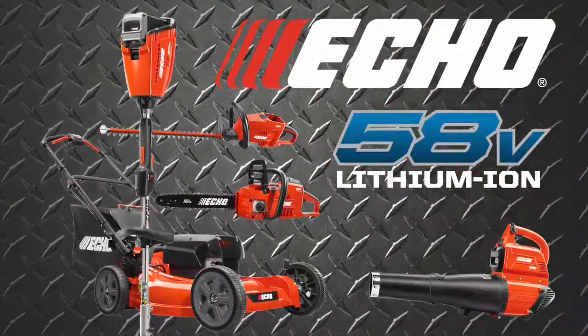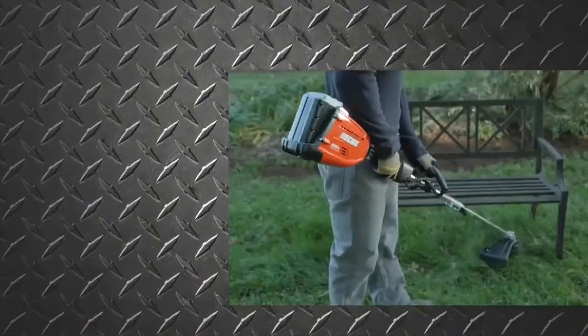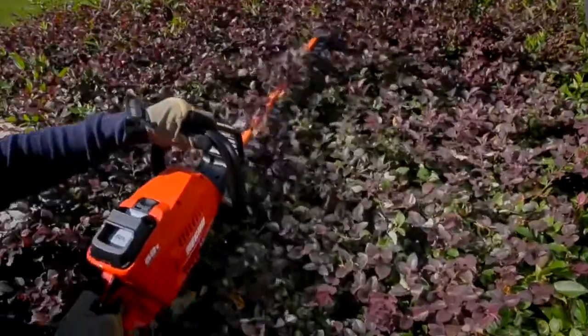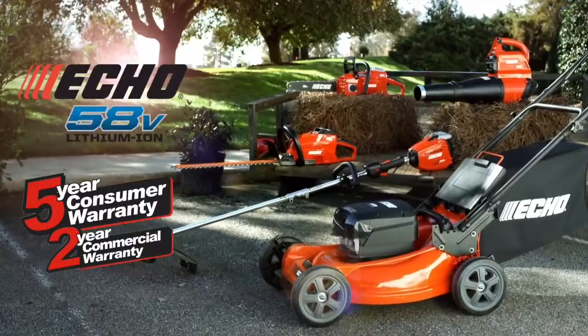Introducing the Echo 58-volt system of tools, exclusive to Home Depot. Echo's unique brushless motors offer superior power, extended runtime, and professional durability. Matching the warranty for gas tools, Echo has the best cordless warranty in the industry.